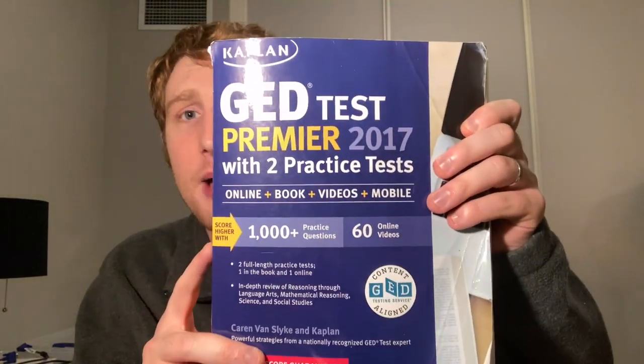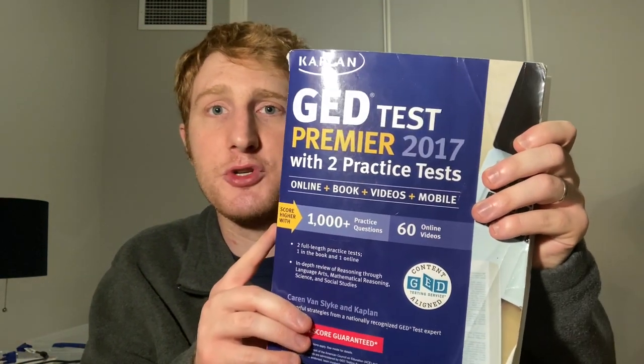This is my old Kaplan prep book from when I was doing in-person tutoring. The prep book you get does not have to be Kaplan by any means. People often want to know if it can be an older textbook — the answer is yes, as long as the textbook is from 2014 or later.